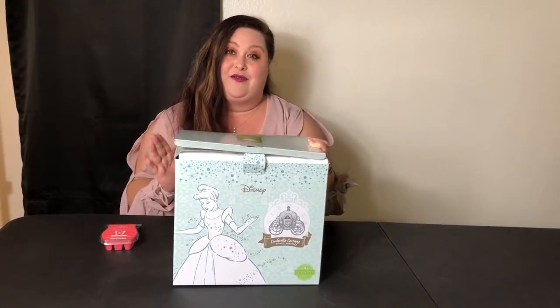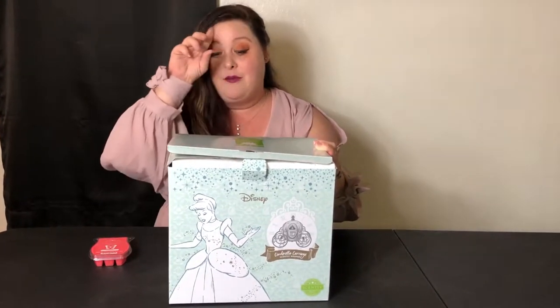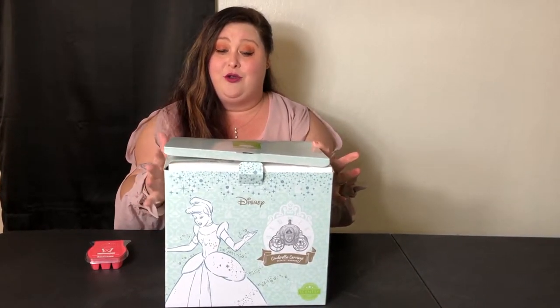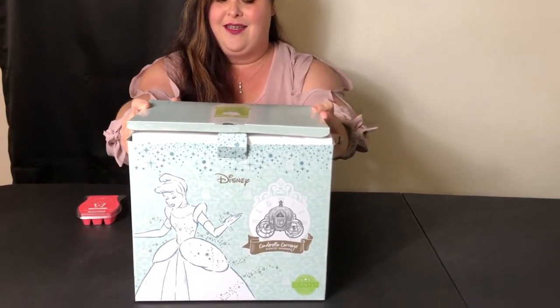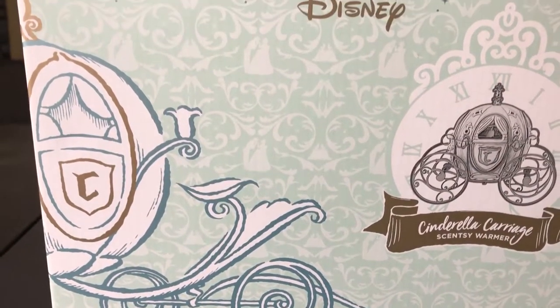This special edition is absolutely my favorite. Those who know me know, and those who don't should know, I love Disney — Cinderella, Minnie Mouse, all the characters. But this one is very special to me. Today I would like to unbox this beautiful box from Scentsy. This is the Cinderella carriage.